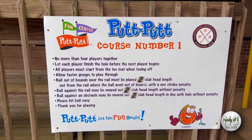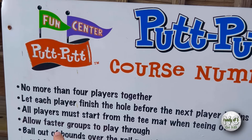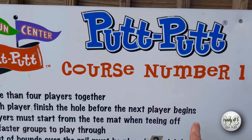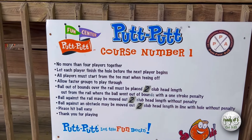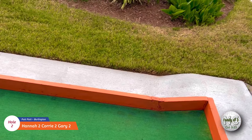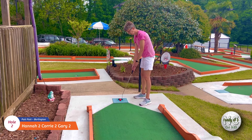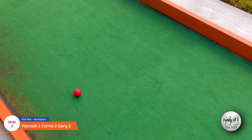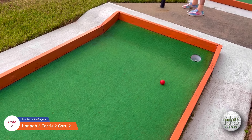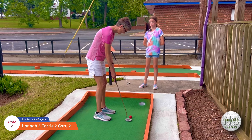As we start this round, just wanted to share this course rules sign from this Putt-Putt location. It says right here: let each player finish the hole before the next player begins. There it is — it's written in stone. Just wanted to share that. Okay, here's Hannah on the second hole. Nice two. All right, Corey's turn on number two. Oh man, I thought she had the hole-in-one. Nice two.